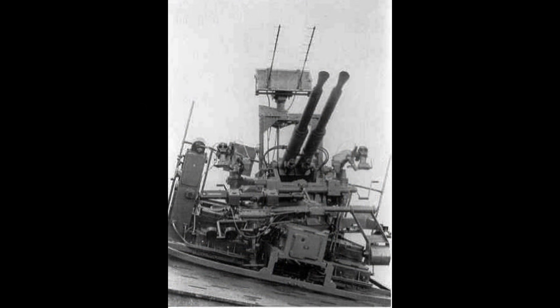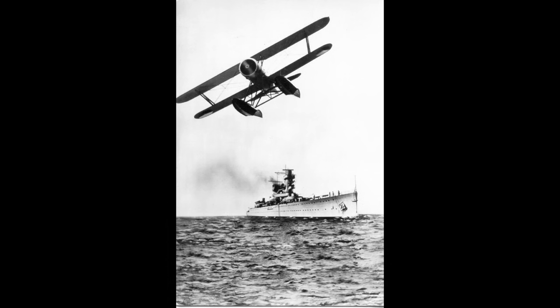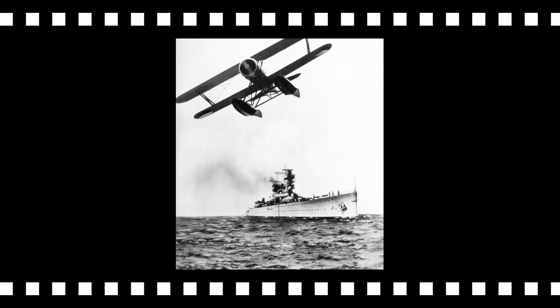No torpedoes were carried on the De Ruyter. While her armament was rather light, her sophisticated fire control systems — one for the main guns and one for the anti-aircraft guns — were gyro-stabilized, allowing accurate fire in all conditions. Finally, the De Ruyter was equipped with two Fokker C-11W floatplanes for reconnaissance duties.